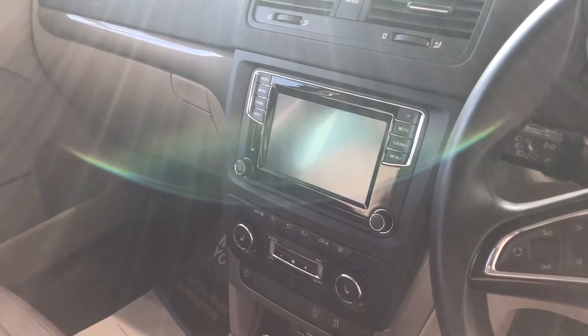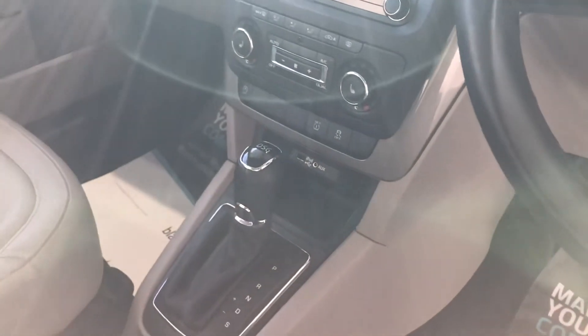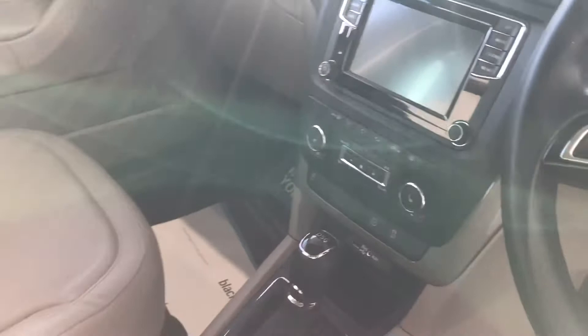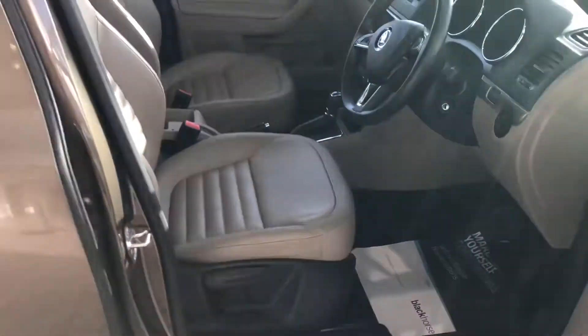That's your phone connection for your audio, and there's your iPod connection down there too. You've also got dual zone climate control and heated seats in the front. The driver's side is quite adjustable, and the passenger side may be as well.